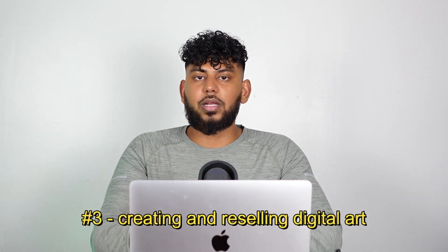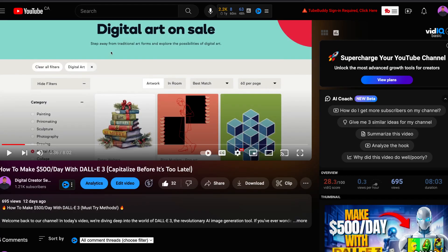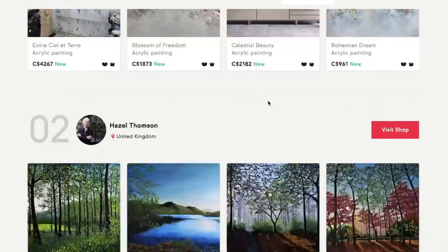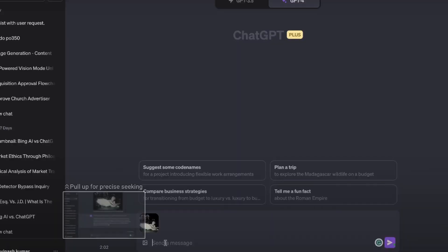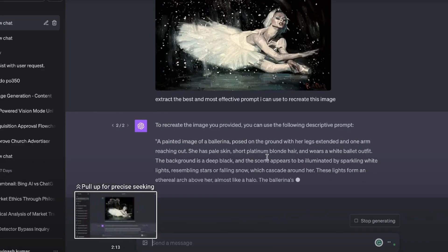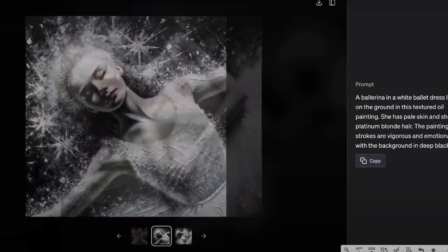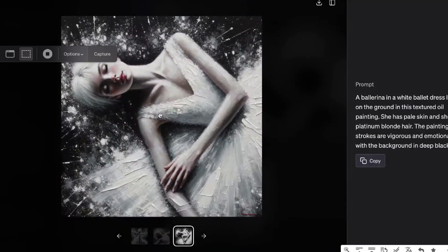Side hustle number three is creating and reselling digital art. Essentially, you'll go to top digital art websites, find the best designs, feed them into ChatGPT, and ChatGPT will describe that image. Then you can use DALL-E 3 to create a similar image, getting inspiration from top-selling digital art to increase the likelihood your art will sell. I've done an in-depth video on this — check the link in the description for more detail.